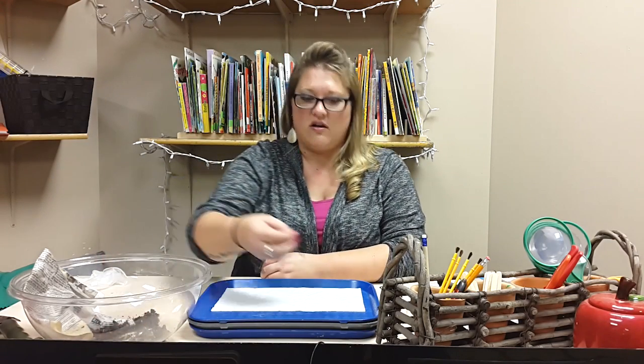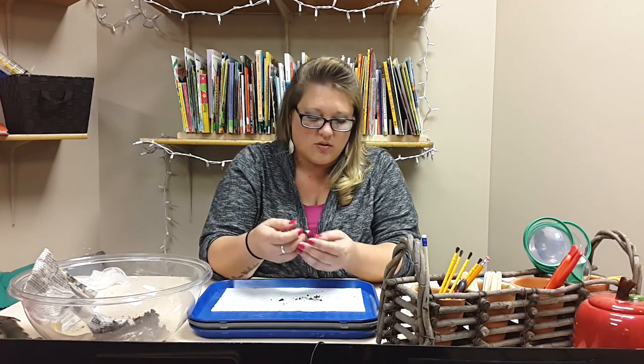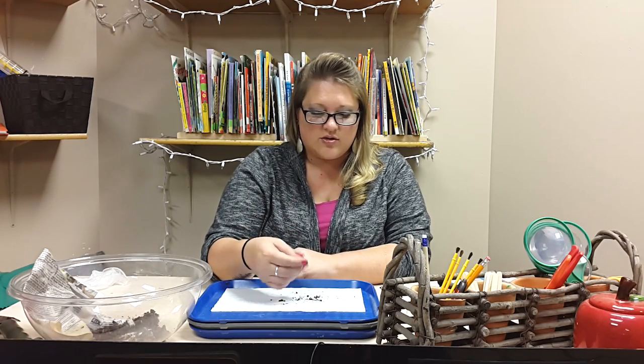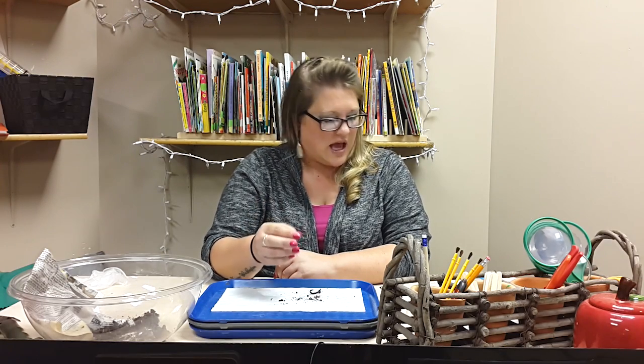Today I'm going to be talking about an exploration and investigation of worms. You can do this with any small creature or insect, caterpillars, things like that. Our overall goal is just to kind of introduce kids to nature and living things and respecting them and their habitats.